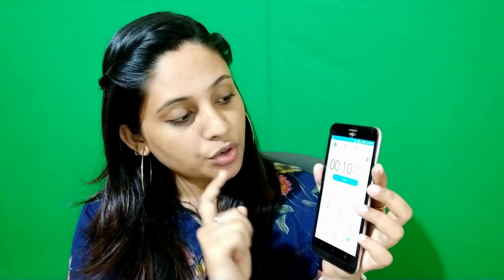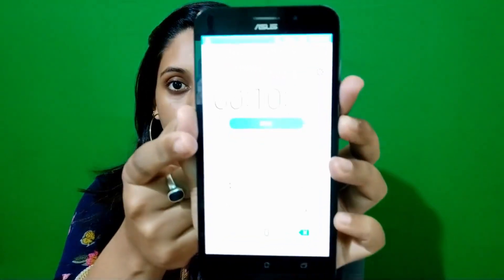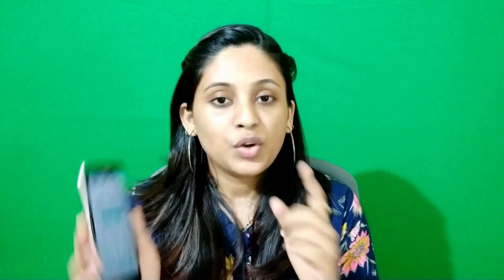And I will set the timer for 10 minutes. I hope you can see this. I will set the timer for 10 minutes and let's start this video. I am starting my timer now.